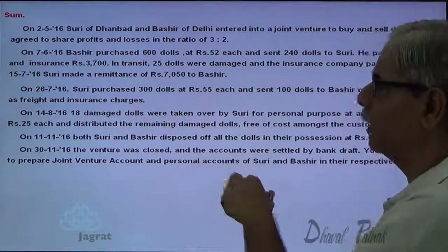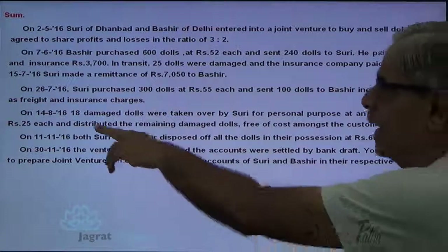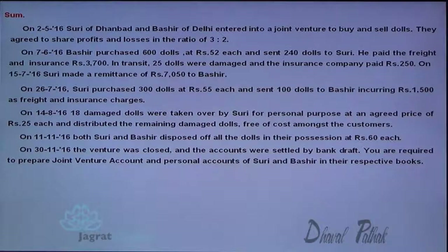On 14th August 2018, the damaged dolls were taken by Suri for personal purposes at a concessional price of $25 each, and he distributed the remaining damaged dolls free of cost amongst the customers.